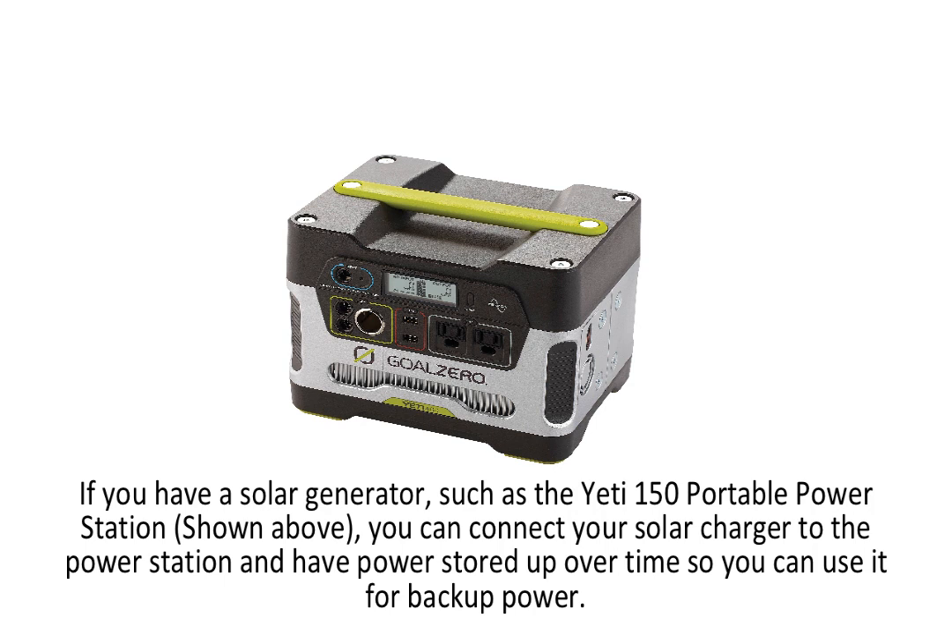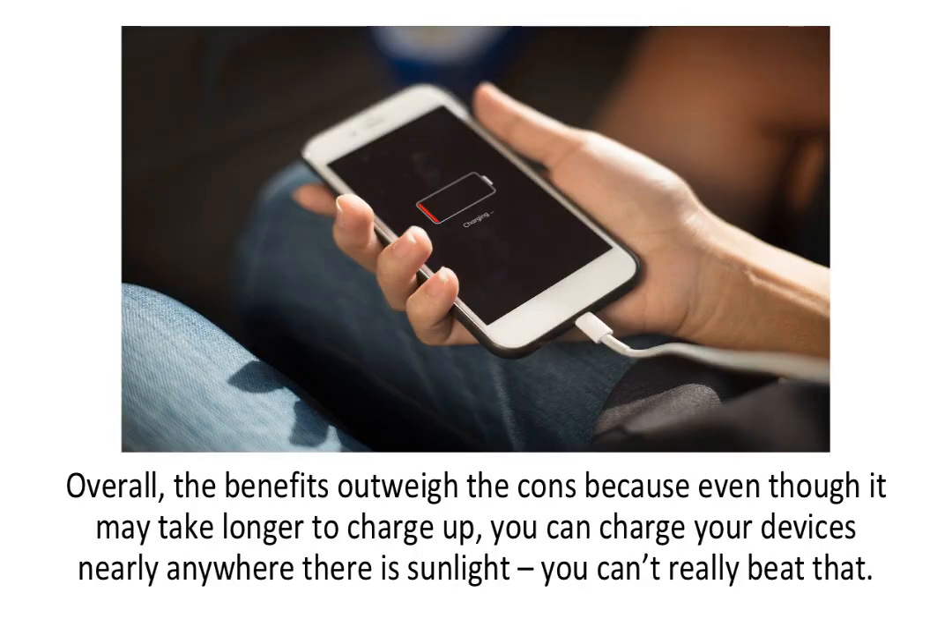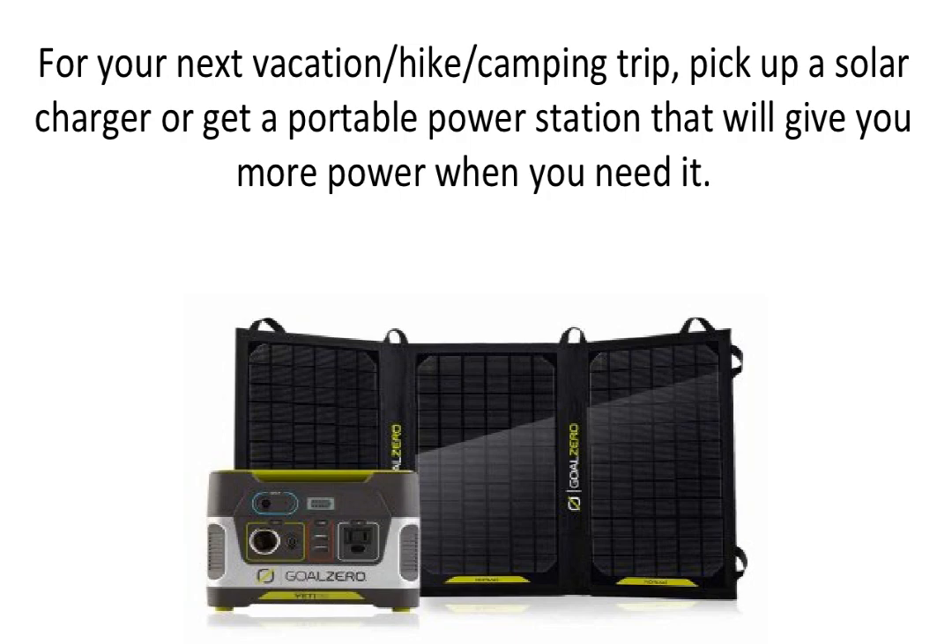Other than the power station, it will take longer to charge up your device than normal. Overall, the benefits outweigh the cons because even though it may take longer to charge up, you can charge your device nearly anywhere there is sunlight — you can't really beat that. For your next vacation, hike, or camping trip, pick up a solar charger or get a portable power station that will give you more power when you need it.